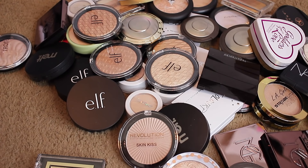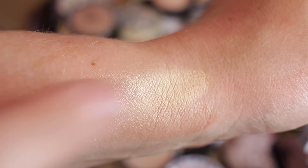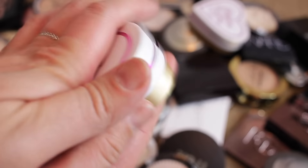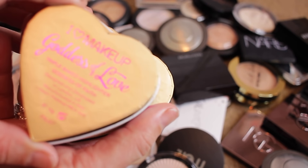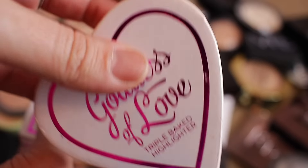This one is Tiki from Hard Candy — keeping that. I've got these boxed highlighters that I've had forever and don't touch — they're going. This one is Golden Goddess and Goddess of Faith. Goddess of Faith is more of a champagne color and I love it, but I'm going to go ahead and get rid of these boxed ones — passing those along.